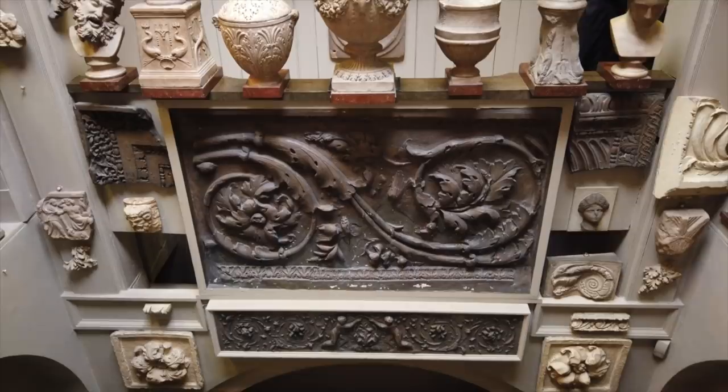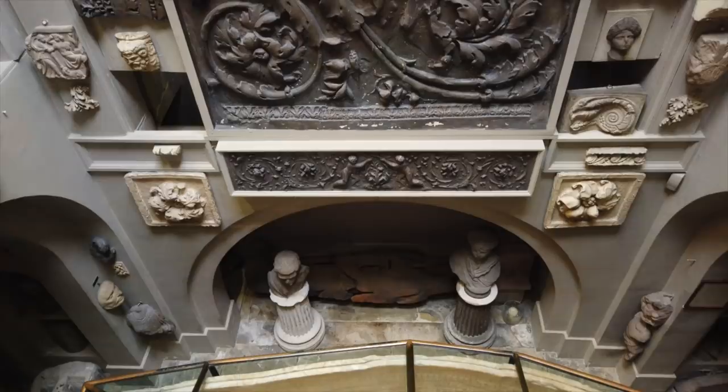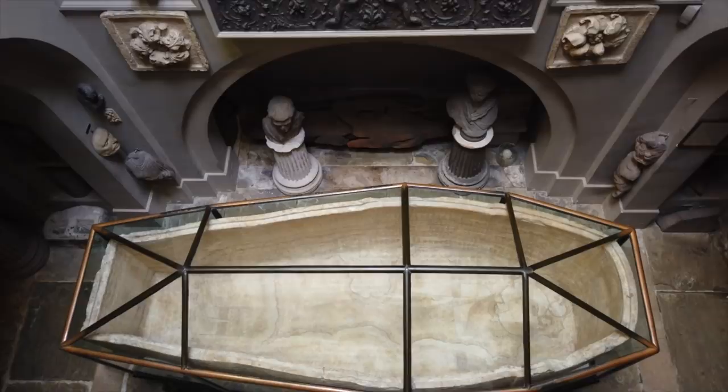The full majesty of the sarcophagus of Seti I can be seen from the balcony above. Under the arch you can see the wooden mummy case previously described, right next to the glass case that displays the museum's prized object.